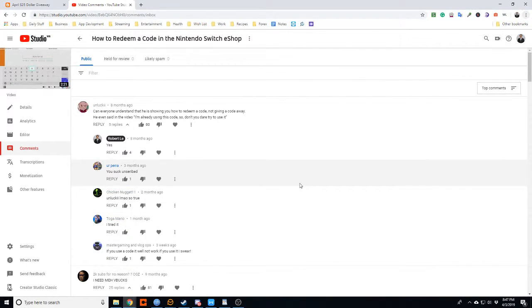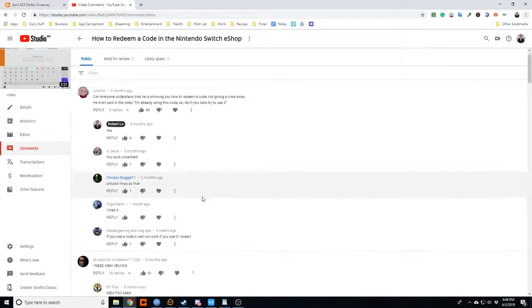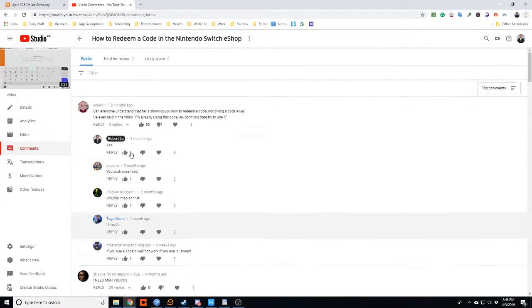Hey guys, this is Robert. I've been going through my analytics on Google and this is my top video: how to redeem a code in the Nintendo Switch eShop. A good majority of you did not read the title and thought you were getting free codes.